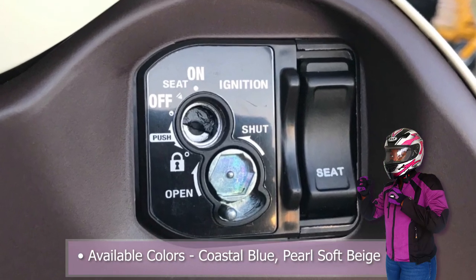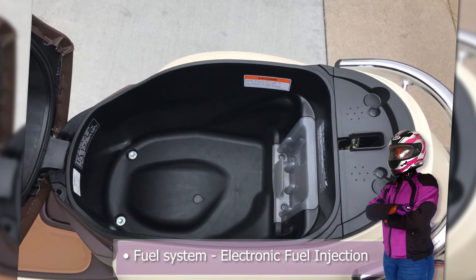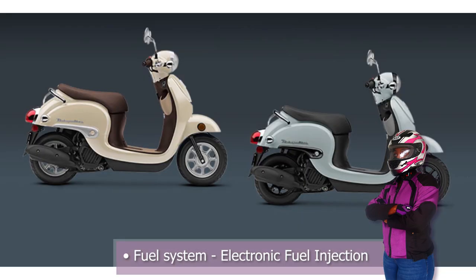The Honda Metropolitan can get 117 miles per gallon and is available in two colors: coastal blue and pearl soft beige.